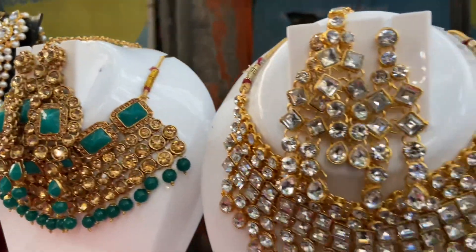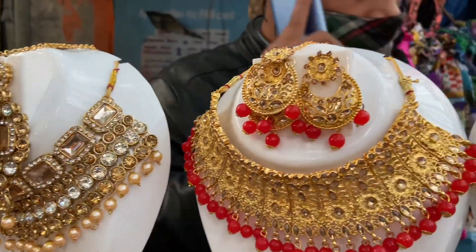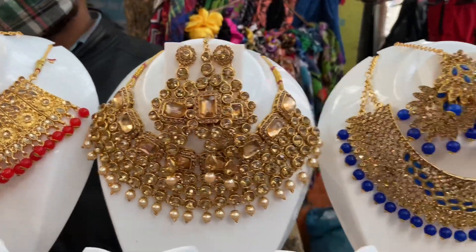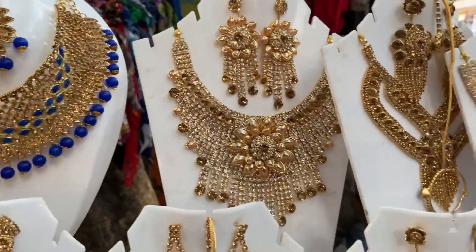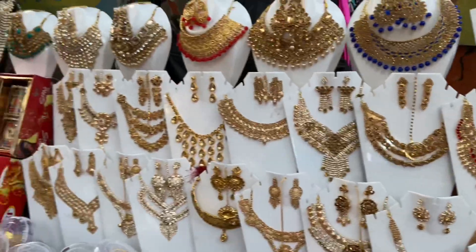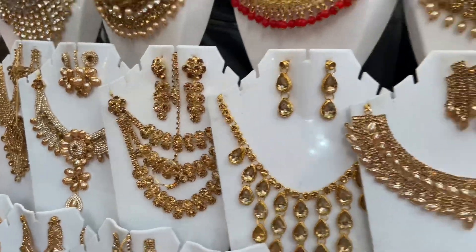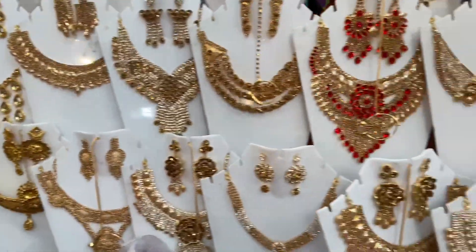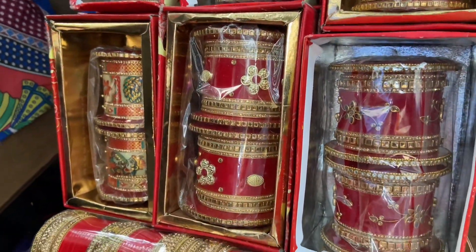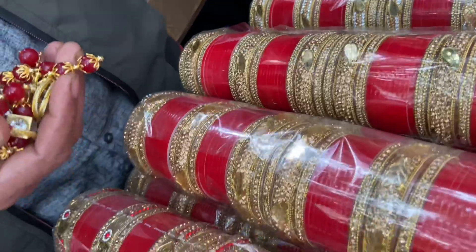There is a stall in front of Bixi that has a good neckpiece collection. They had a beautiful wedding neckpiece for only 500 rupees with very good finishing and great color options. They also had pieces in the range of 250, 350, and 550 rupees with lots of designs and colors.